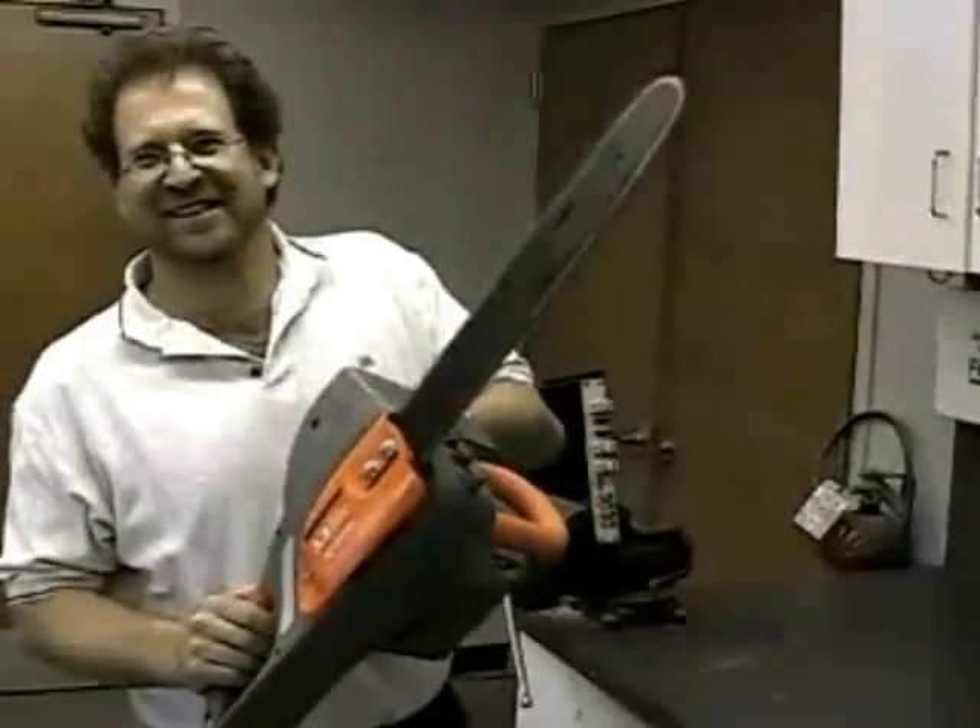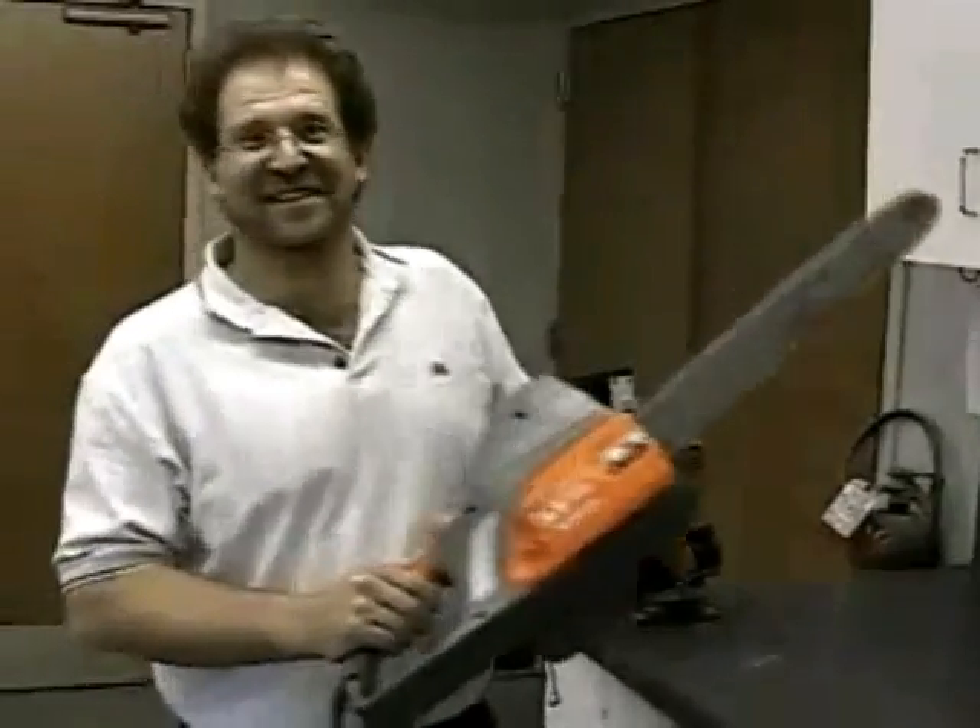Be sure to tune in next time for another episode of JBL Car Audio's 'What The...' Timber!